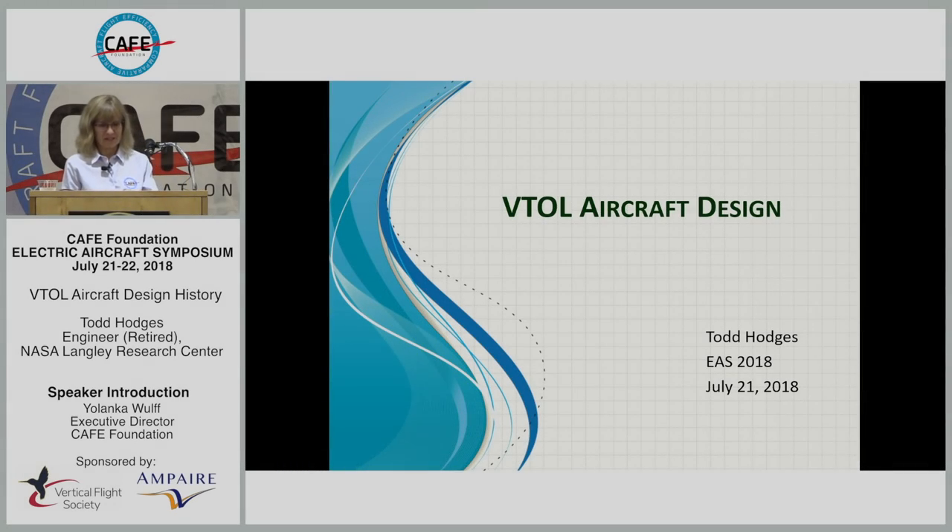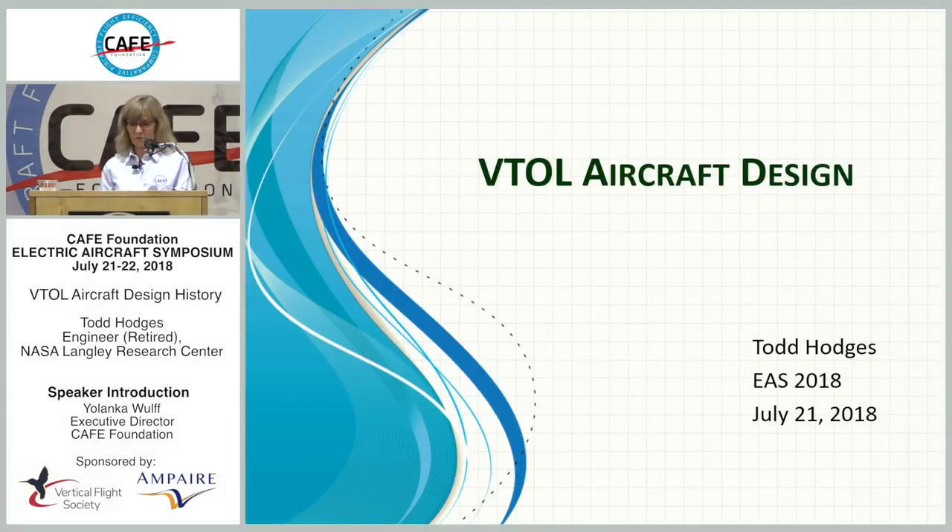Our first speaker is Todd Hodges. Todd is a retired engineer from NASA Langley Research Center. He has 40-plus years in VTOL design, development, and testing experience at Langley. Todd was a consultant on the GL-10 tilt wing and co-author on the GL-10 patent. He has a diverse historical knowledge of aeronautical technical disciplines, works on design and propulsion integration on flight test UAVs, was a consultant on the Puffin VTOL PAV, and also researched crash-worthy composite structures. He is here today to give us a history of VTOL aircraft design.